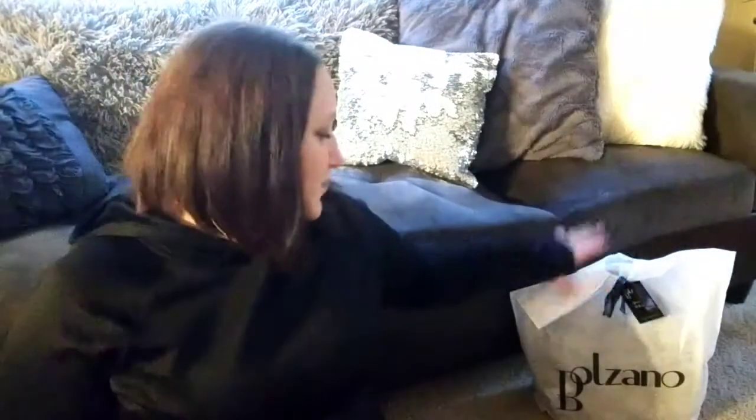Hey guys, welcome back to my channel! If you're new here, I'm Jupiter and I do unboxings and unbaggings. Today I'm going to unbox Balzano — this is a handbag subscription I pay $43.89 a month for.